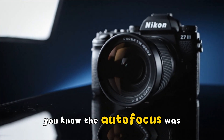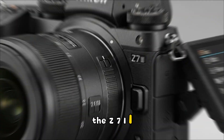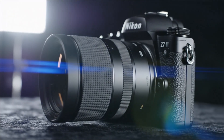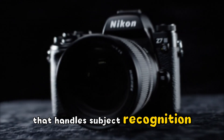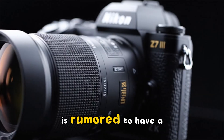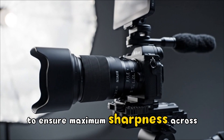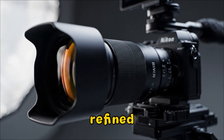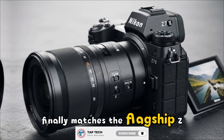If you've used the Z7II, you know the autofocus was good, but it wasn't Z8 good. That is about to change. The Z7III is confirmed to house the EXPEED 7 processor, but with a twist: early reports suggest an updated AI deep-learning chip that handles subject recognition. We aren't just talking about eyes and faces anymore. The Z7III is rumored to have a dedicated architectural mode that can recognize leading lines and planes to ensure maximum sharpness across a building's facade. For wildlife shooters, the bird detection has been refined to track eyes through dense foliage with a hit rate that finally matches the flagship Z9.